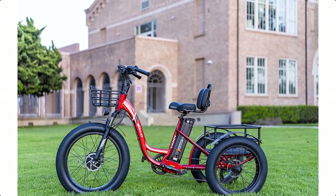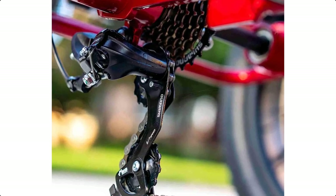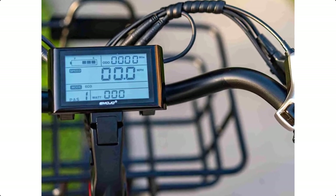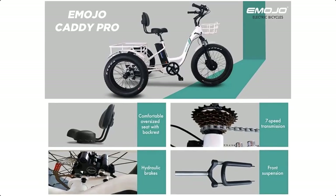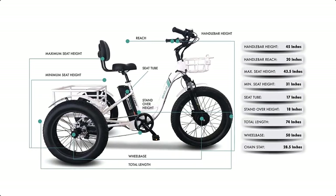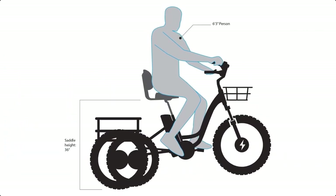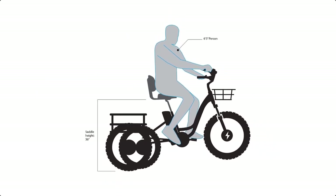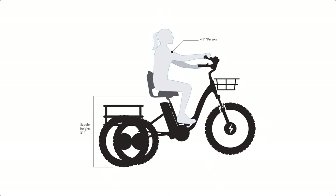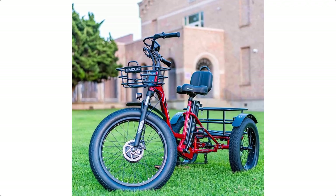It features a 48V battery and a powerful 500W brushless DC hub motor. It has a top speed of 20 miles per hour and can travel up to 35 miles per charge. The Emojo Caddy Pro Fat Tire Electric Trike has a thick aluminum 6061 frame that is strong and durable. The front fork suspension improves ride handling. It comes with front and rear cargo baskets so you can carry large items such as groceries, bags, and even pets. This is the best electric bike for commuting and utility purposes.